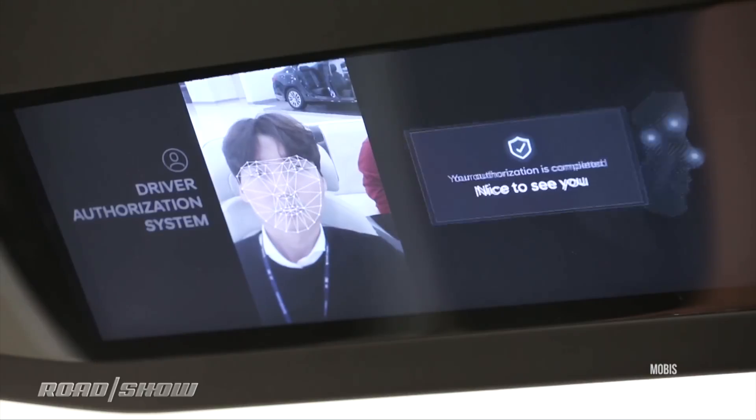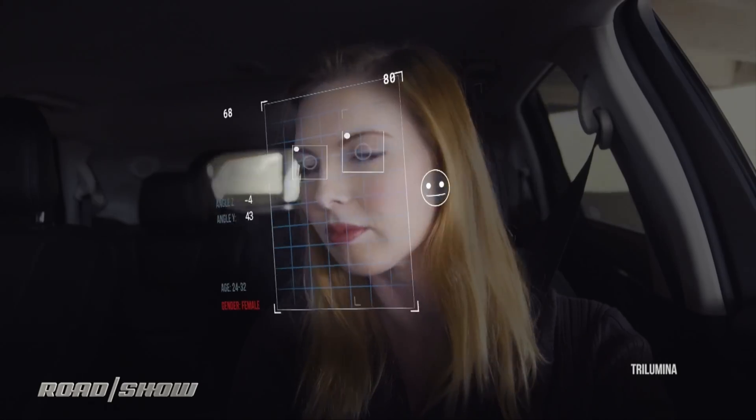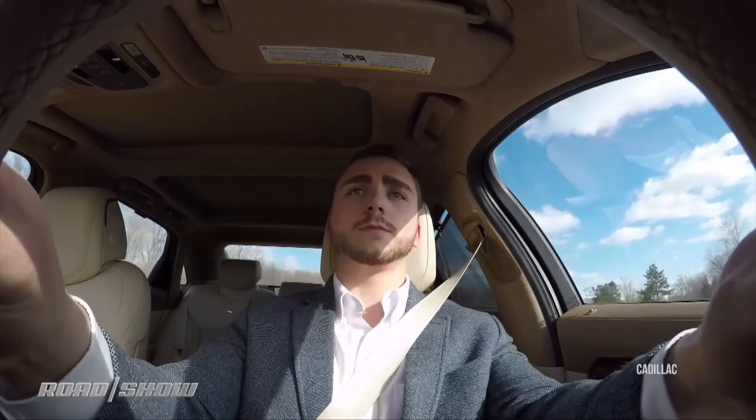The next wave is to move to cameras. Now we're seeing car makers monitor your face, certainly your eyes. Where are you looking? How wide open are your eyes? What's your blink rate? How long do you look away from the road? Cadillac Super Cruise, for example, was one of the first to use that to help autonomy.